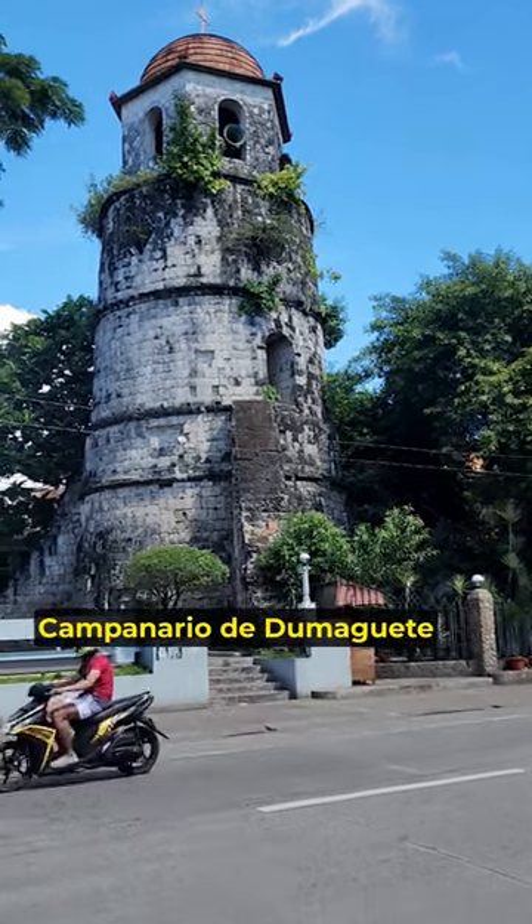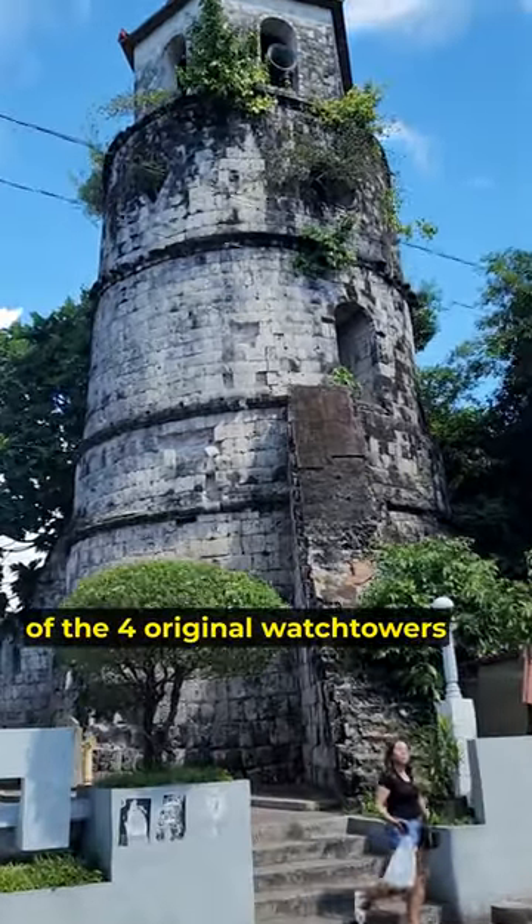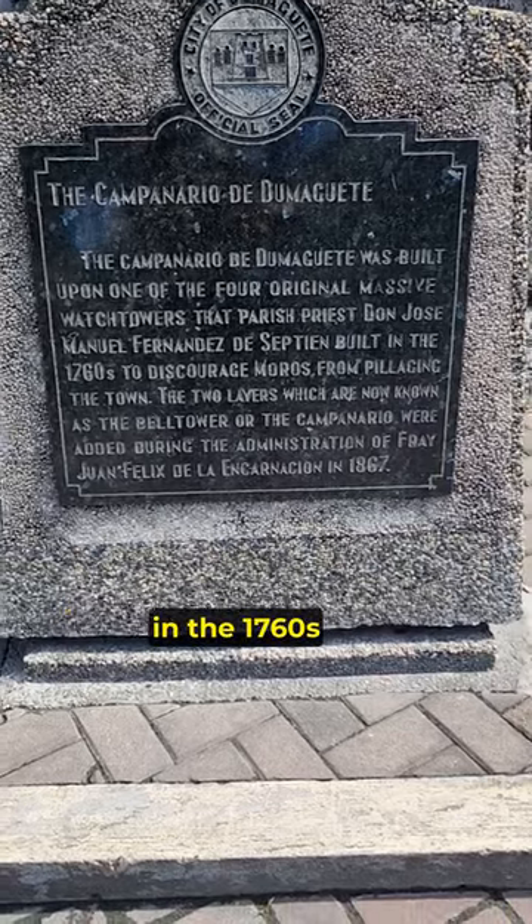In 1867, the Campanero de Dumaguete, or bell tower, was added to the top of one of the four original watchtowers that a parish priest built in the 1760s.